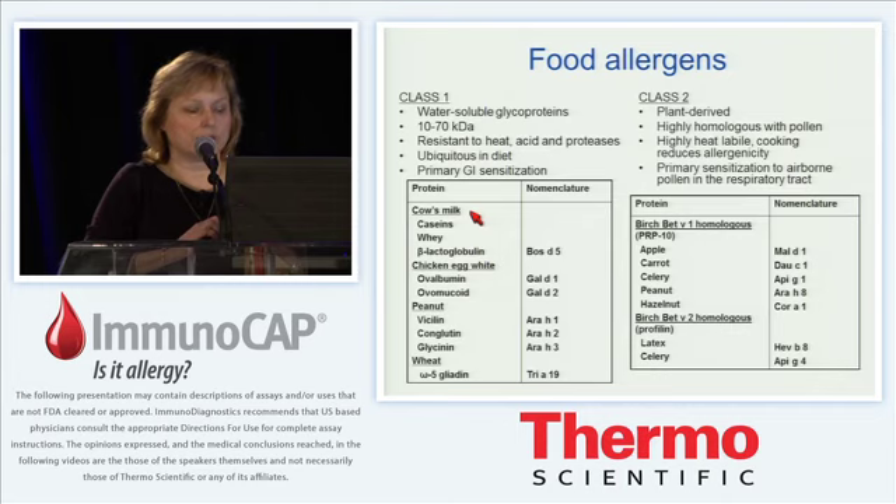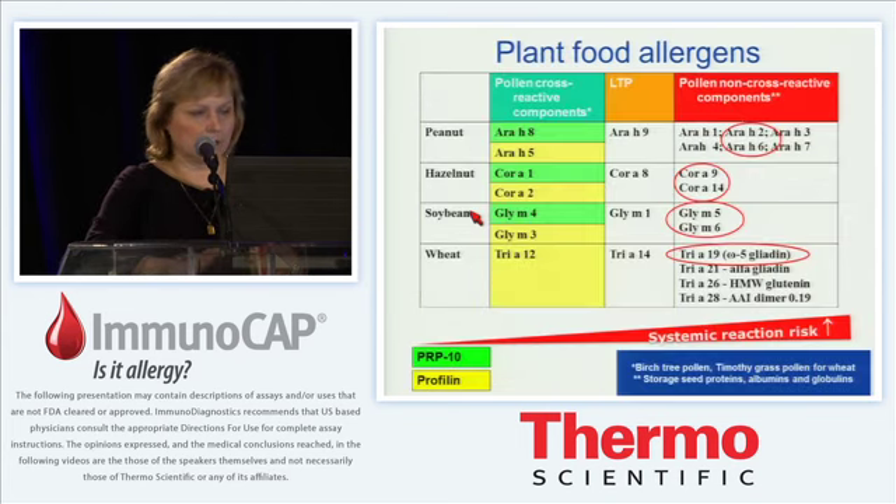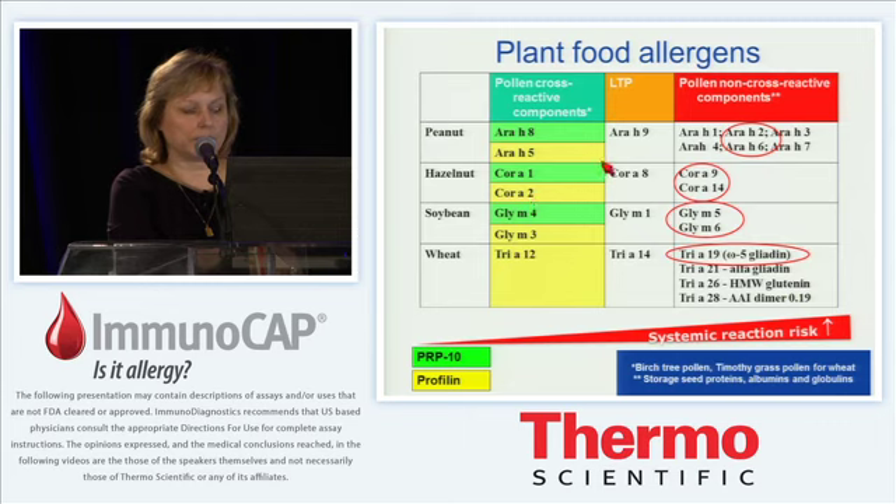There are differences in the individual protein sensitivity to heating which may be explored through component result diagnostics for a baked milk and baked egg diagnosis. In addition to peanut and hazelnut, in the plant food allergens, soybean and wheat have been investigated as well.